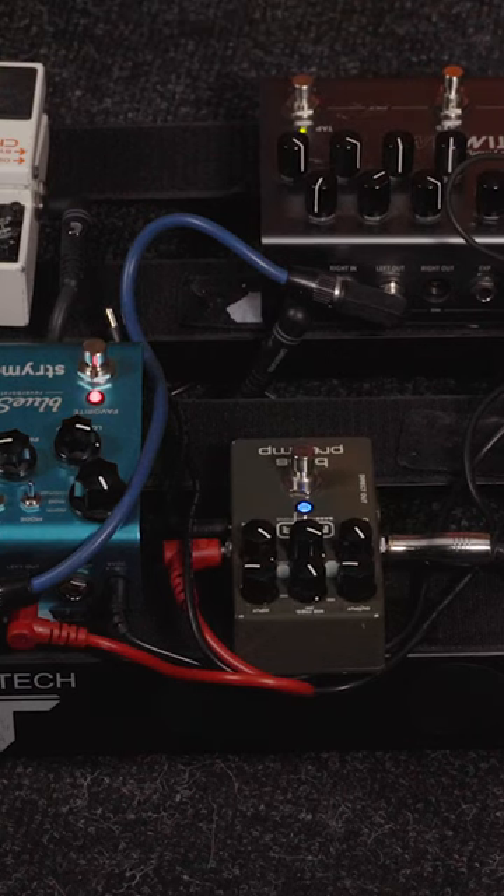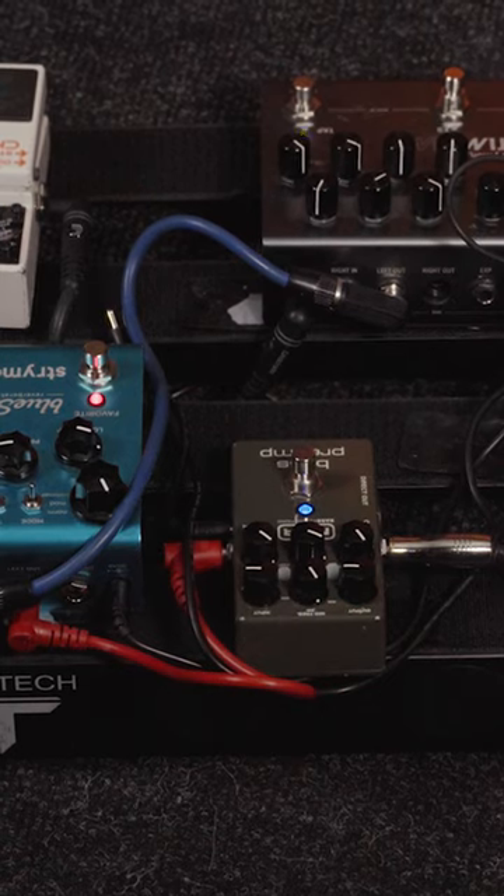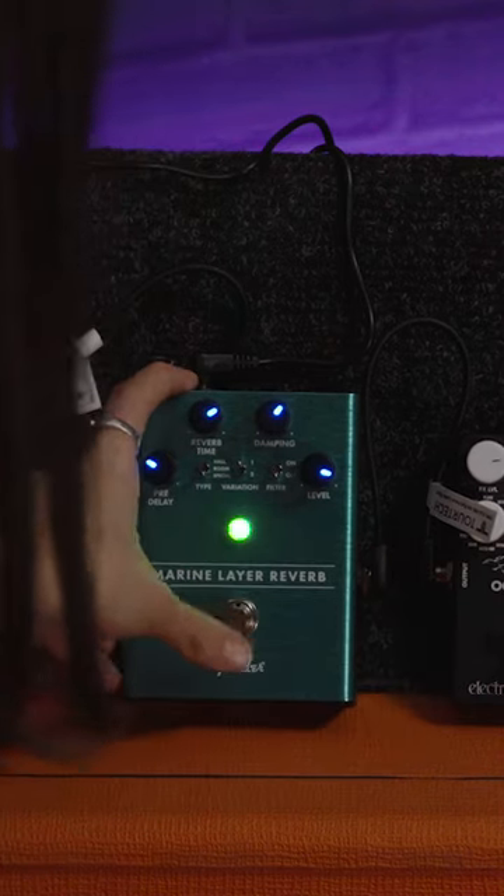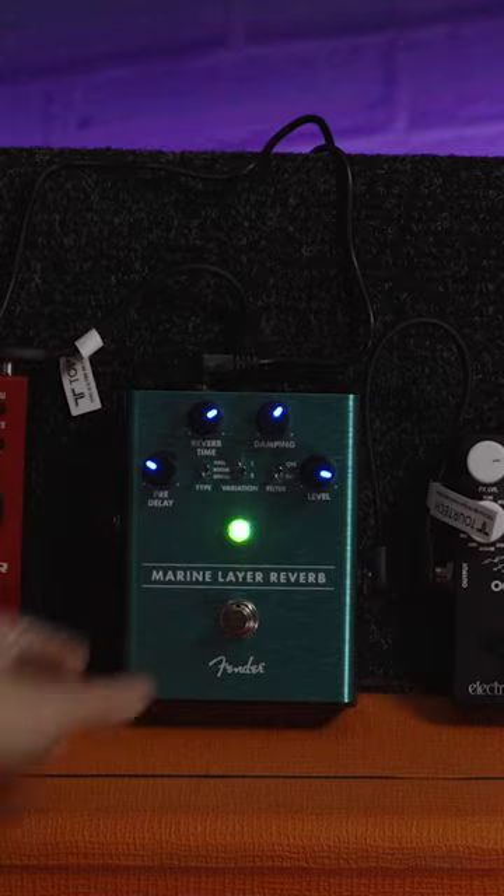Hello, what are some of the best pedals that we can use as acoustic guitarists who are gigging to enhance your sound on stage? Well, number one, of course, would be a reverb pedal. This is a staple on virtually every guitarist's pedal board, but as an acoustic guitarist, this is your secret weapon.